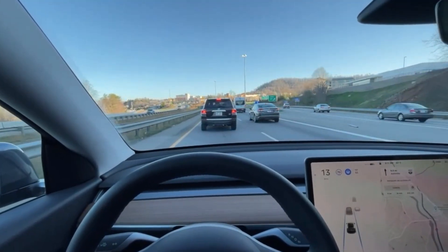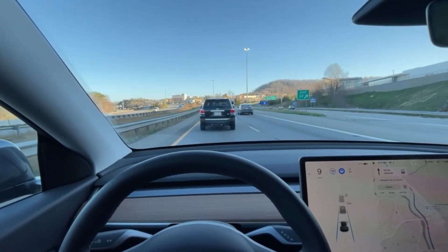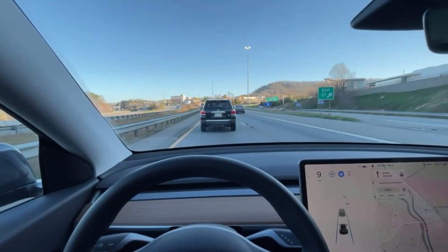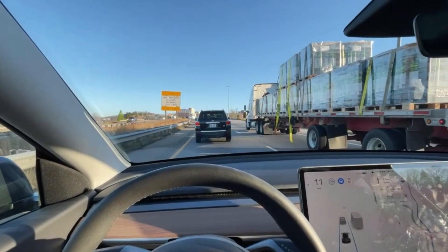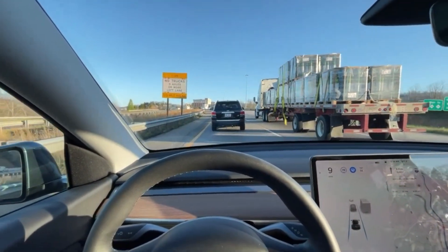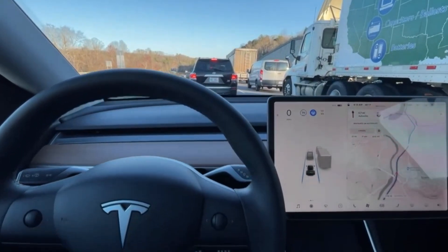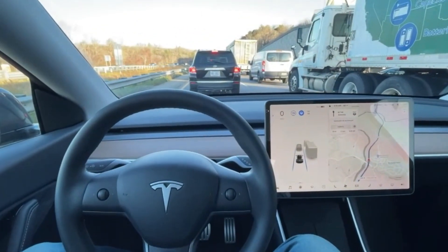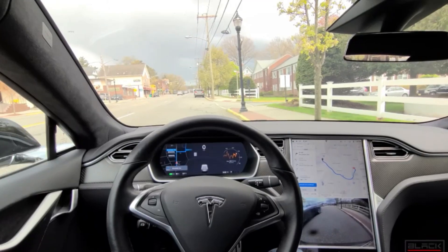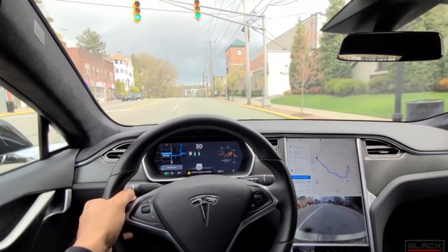Traffic Light and Stop Sign Control also incorporates real-time updates and predictive algorithms to handle complex scenarios such as multiple signals or changing traffic conditions. Although the driver remains responsible and must be prepared to take over, this feature significantly eases the burden of navigating busy intersections. It minimizes constant manual adjustments, reducing driver fatigue and improving overall safety, moving Tesla one step closer to fully autonomous driving.